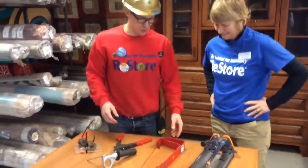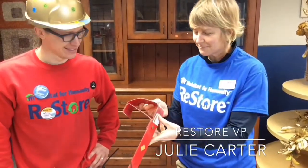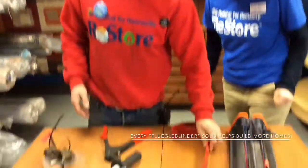Next one. Julie, what the heck is this? Let's see. Oh my goodness. I think if I had my bifocals I could read that. It is a flugel blinder. Yes, yes it is — it is a flugel blinder. You can do your flugels and find them here at the ReStore for $7.50 again. Common number.